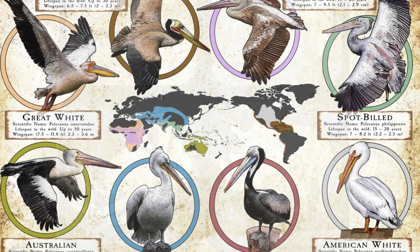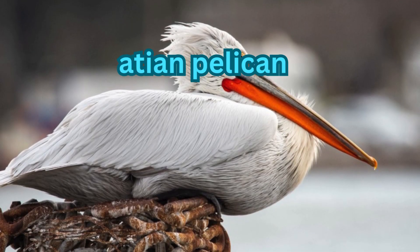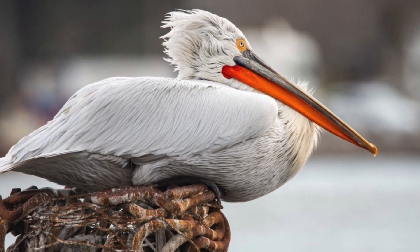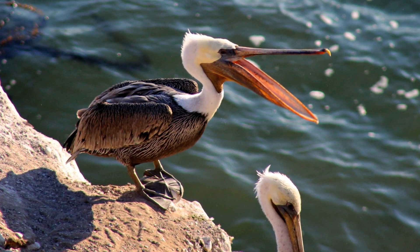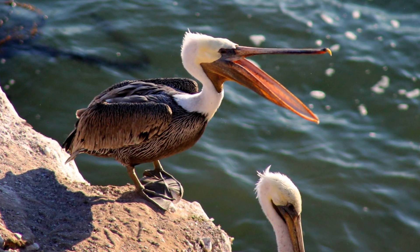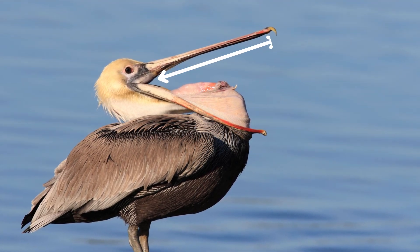There are different species of pelicans, all of different sizes. The largest species is known as the Dalmatian pelican, found in eastern Europe, India, and China. The smallest species is called the brown pelican, found in the United States, Canada, and Mexico.